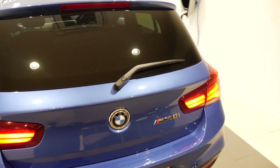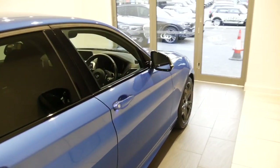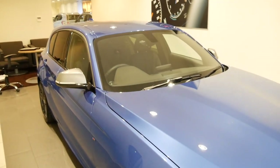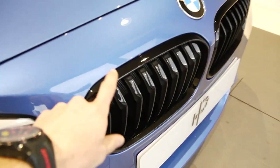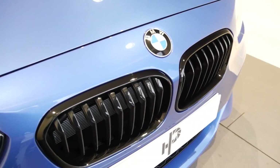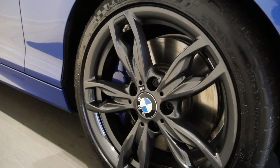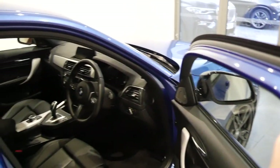Here we go - my new car, an M140i Shadow Edition. It is a 2019 model, which yes has the dreaded GPF filter - however that shall be dealt with. It's finished in Esteril Blue, which is a very deep yet quite bright, sparkly blue. We have the black kidney grilles at the front - normally chrome, but these come black as factory. I've got custom plates on there for now. We have the 18-inch gunmetal grey five-spoke wheels with nice blue calipers behind - those are going to be painted black.